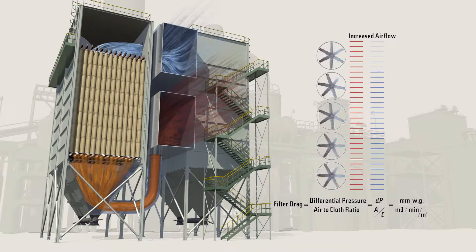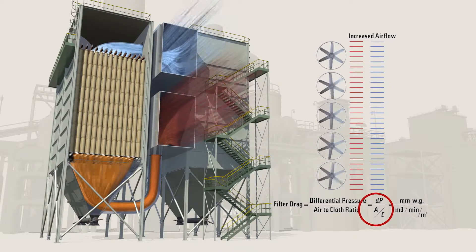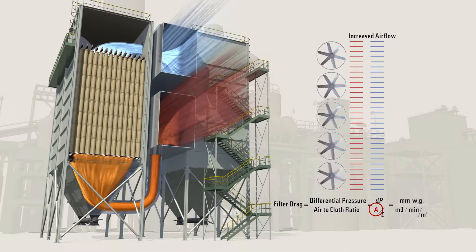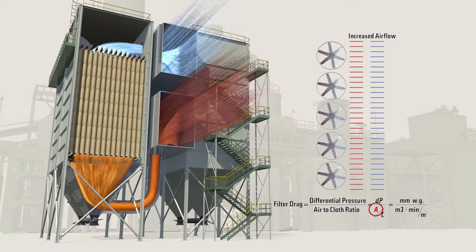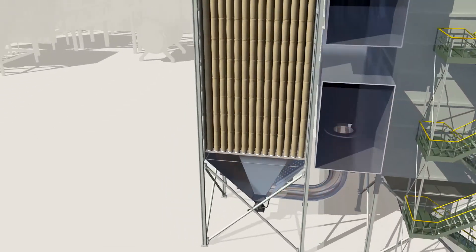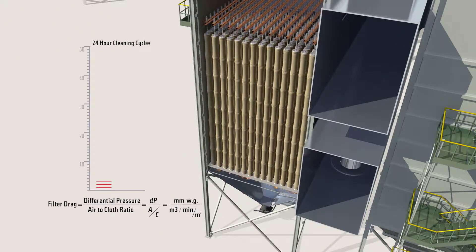If fan speed is fixed, by using Gore low drag filter bags, plants can operate at the same differential pressure and achieve a 15% higher airflow, allowing the potential to increase the productivity of your operation if limited by bag house capacity.